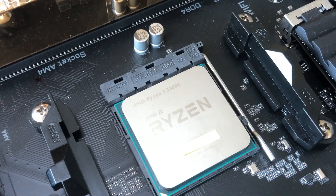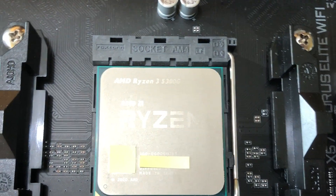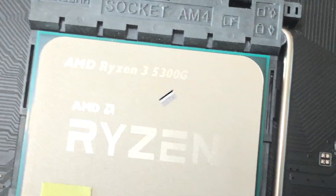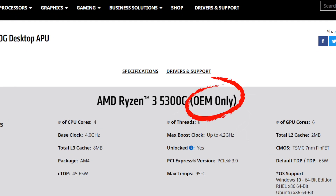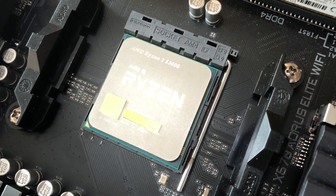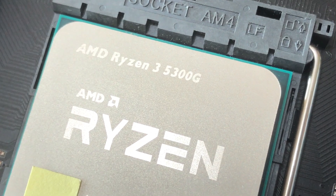This final edition of AMD Ryzen 3 5300MG has already been available in the Chinese market since June. As could be seen from AMD's official website, it still doesn't plan to supply this to the retail market.